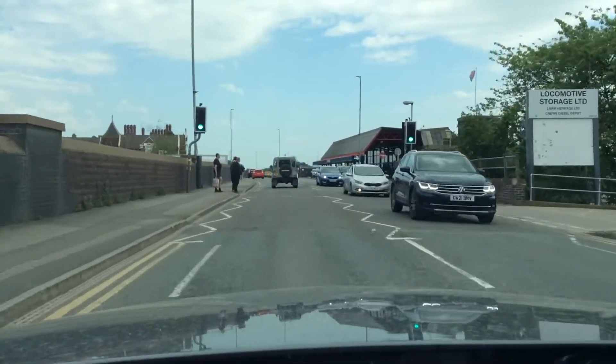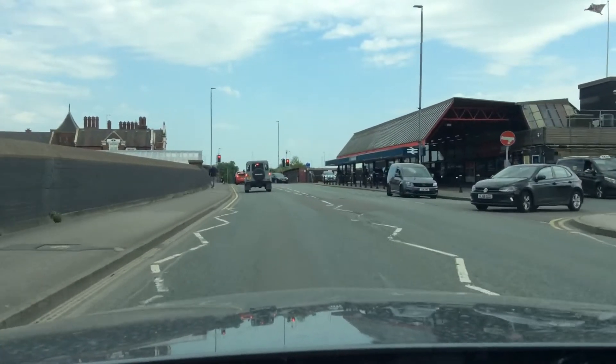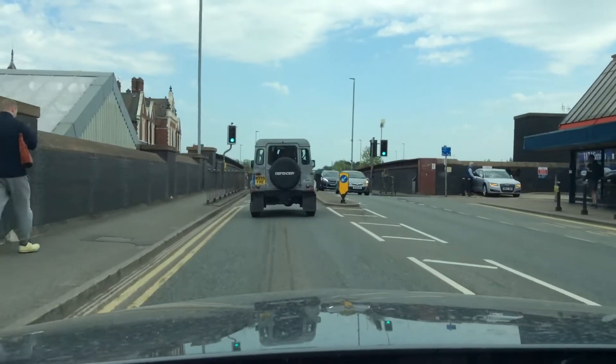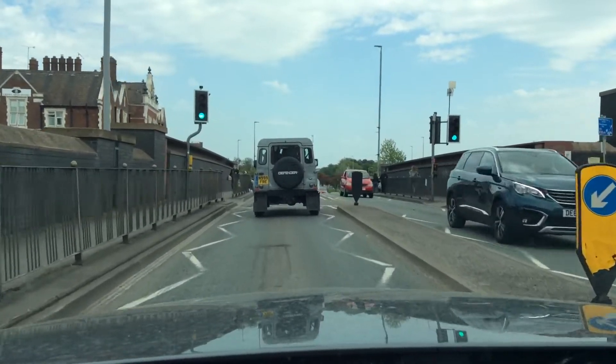Just checking my mirrors, I'm easing off because these lights might change — these people have obviously pressed the button. Oh right, okay, so it didn't change. So when you approach the pedestrian crossings, always look left and right, scan it for pedestrians that might have pressed the button, or be approaching it about to press the button, so checking my mirrors and scanning this one.